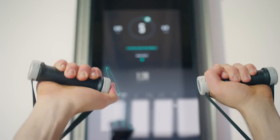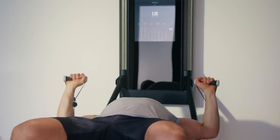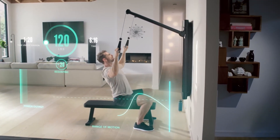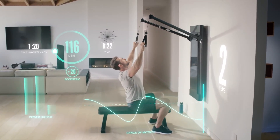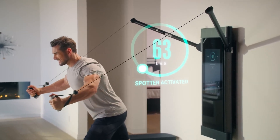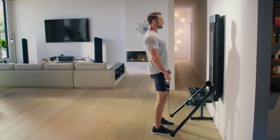Say goodbye to boring and uninspiring workouts. Tonal comes with a library of expert-led video workouts that guide you through each movement. These virtual coaches provide real-time feedback on your form, ensuring that you're getting the most out of every repetition while minimizing the risk of injury. Tonal's compact, wall-mounted design eliminates the need for bulky weights and equipment, saving you valuable floor space while offering the versatility of a full gym setup.